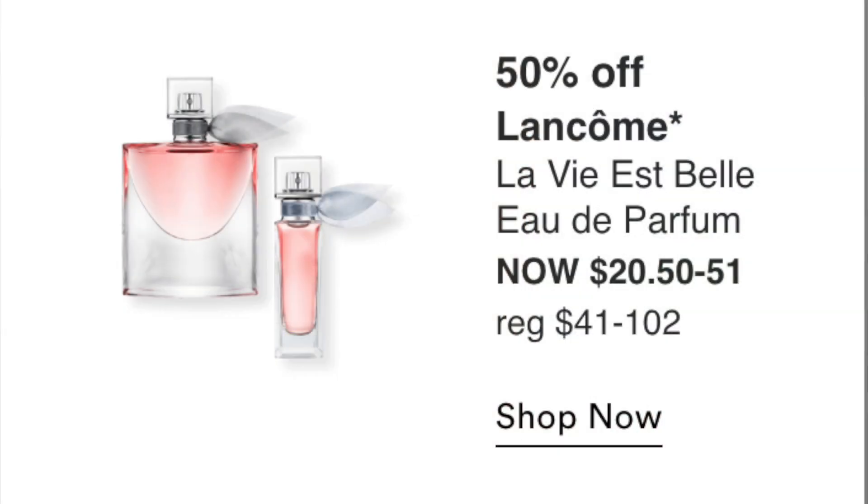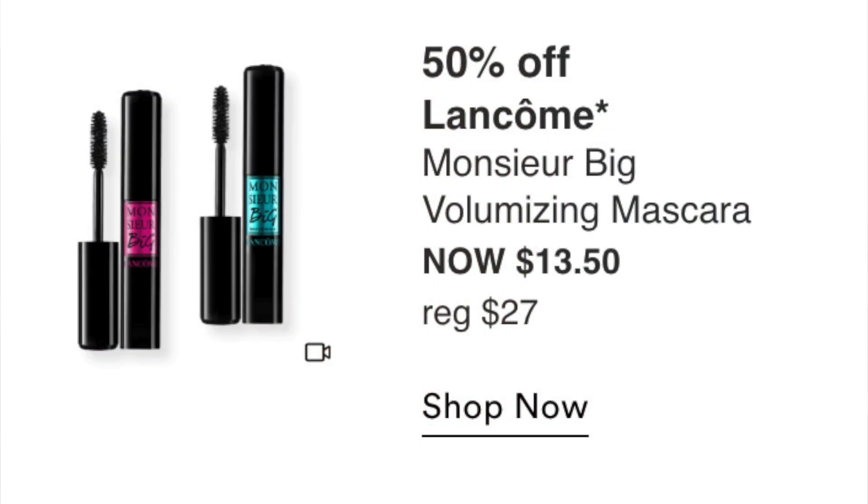Friday September 2nd: Lancome perfume 50% off at $20 to $72 — I'm sure it's great but I don't need perfumes, so it's a pass. The Lancome Monsieur Big Volumizing Mascara is $13.50 — I know people have mixed opinions. If you've wanted it, great time to pick it up, but I have too many mascaras right now.